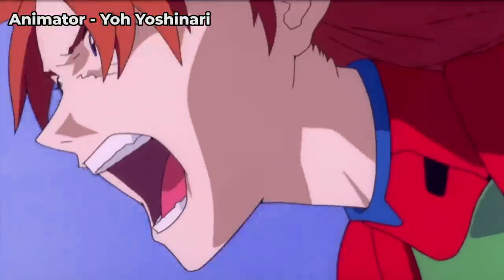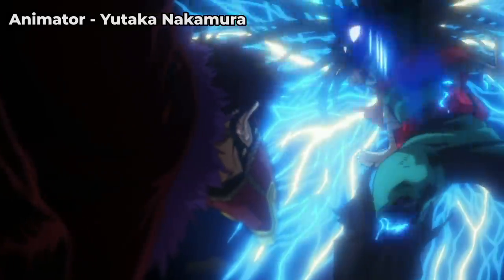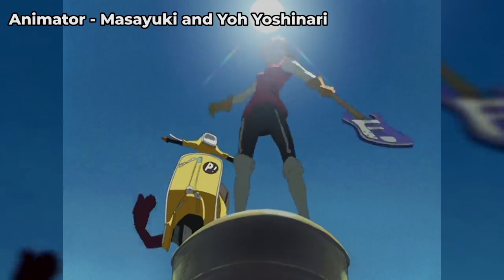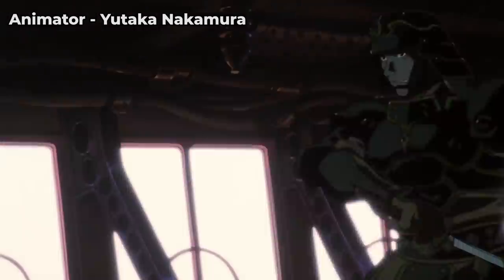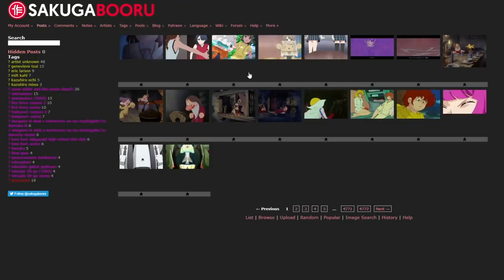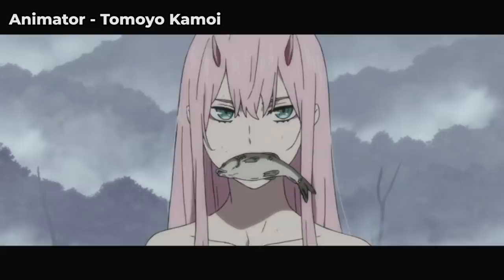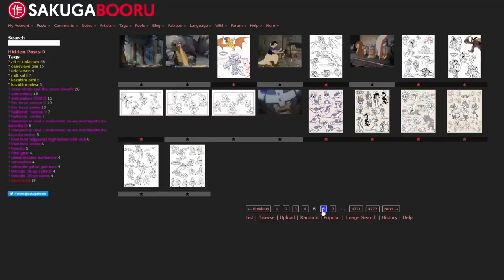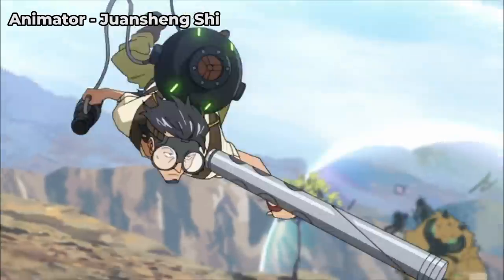Yutaka Nakamura, Yoshimichi Kameda, Hiroyuki Imaishi, Masami Goto, Shingo Natsume, Yo Yoshinori, Ichiro Itano… Sakuga fans know these artists – and many, many others – by their names and by their work. They can pick them out of a crowd shot by the swaying of the bodies and spot their signature flourishes in a fight scene from a mile away. There are whole communities dedicated to cataloging and correctly crediting these stunning animated sequences, be they crafted by well-known all-time greats or obscure up-and-coming amateurs. And while communities like Sakugabooru are fighting an uphill battle against the ever-swelling 'artist-unknown' tag, they fight it valiantly and score minor and major victories daily.